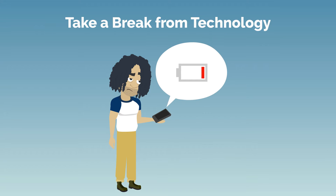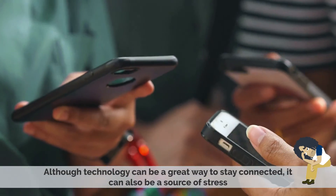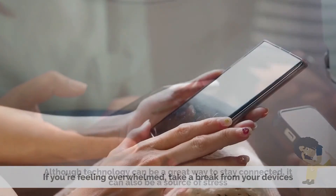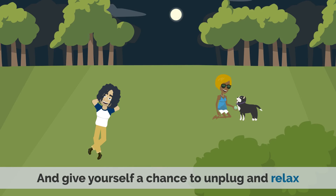5. Taking a break from technology. Although technology can be a great way to stay connected, it can also be a source of stress. If you're feeling overwhelmed, take a break from your devices and give yourself a chance to unplug and relax.